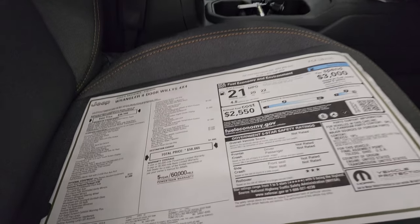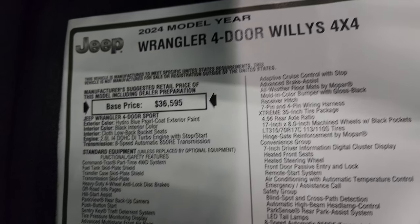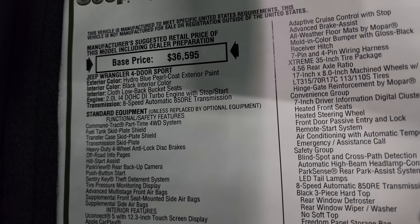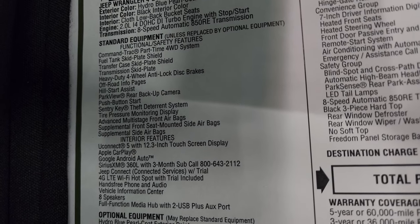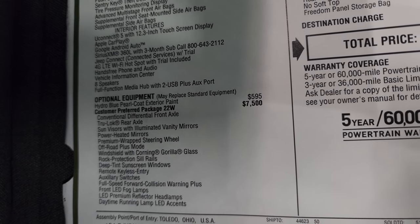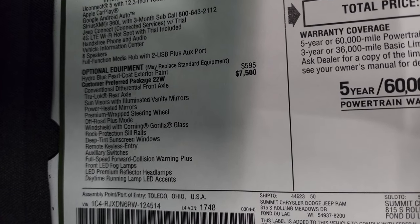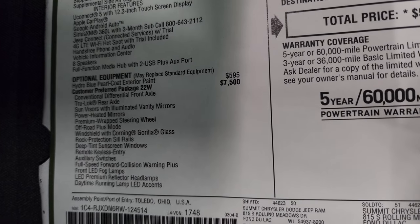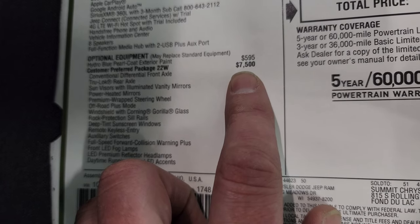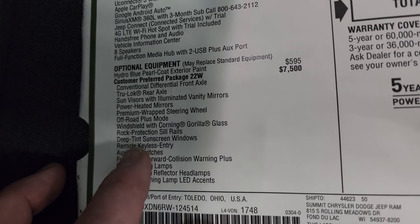Here is the original window sticker - feel free to pause this. It is a 2024 Jeep Wrangler 4-door Willis 4x4 in Hydro Blue Pearl Coat, black interior, 2-liter turbocharged 4-cylinder engine, 8-speed automatic transmission. Everything on your left is standard equipment including the Uconnect 5 with the 12.3-inch screen, Apple CarPlay and Android Auto - I think those are wireless now. The paint is $595. The 22W Willis package with the 2-liter is a $7,500 option, giving you the conventional differential front axle, true-lock rear axle, off-road plus mode, Gorilla Glass windshield, rock rails, deep-tint window screen, and auxiliary switches.